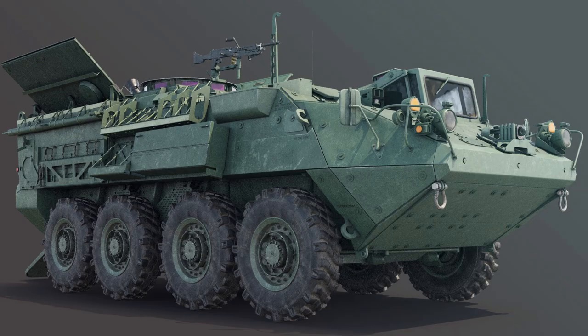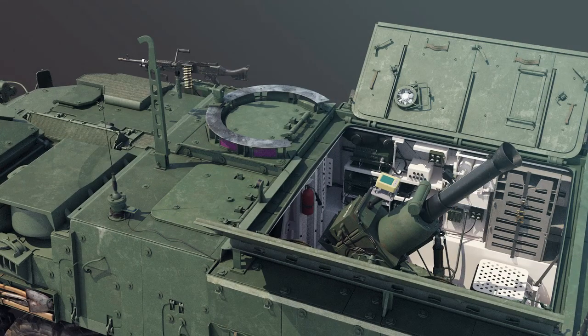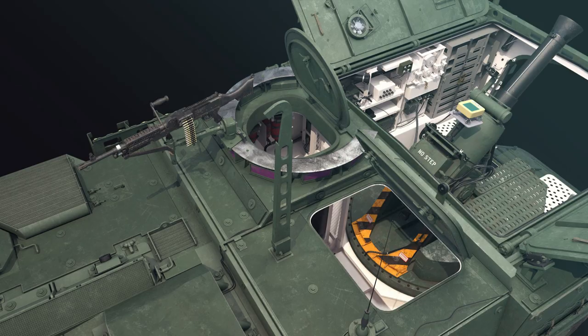The M1129 is used in the U.S. Army Stryker Brigade Combat Teams, where it is part of each brigade's maneuver infantry battalions and reconnaissance, surveillance, and target acquisition squadron's Modified Table of Organization and Equipment. The vehicles are either organically subordinated to battalion level or company level.